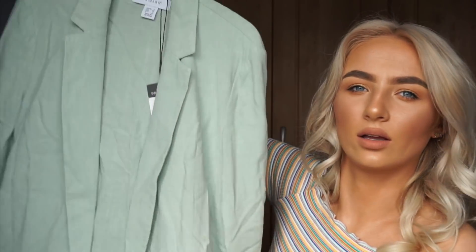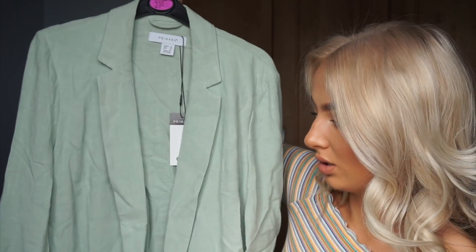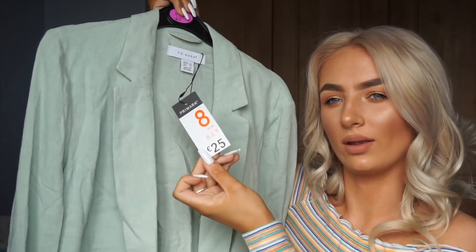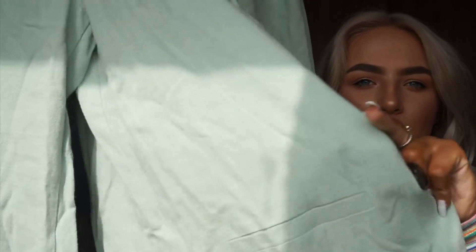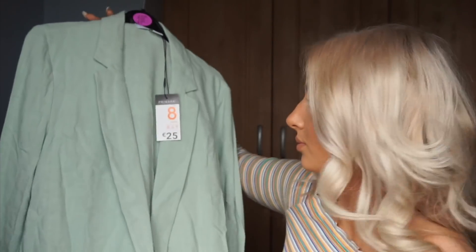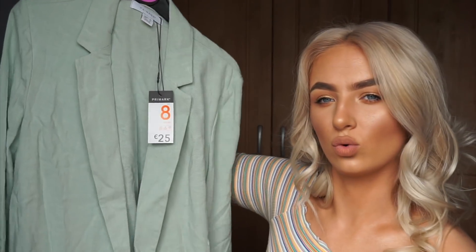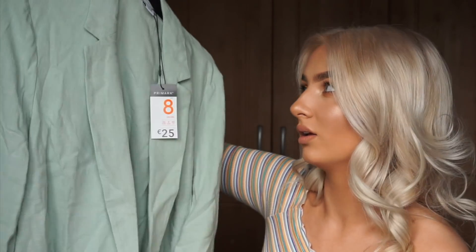I then got this mint blazer — a really nice summer colour. It was a size eight and €25. It's a bit crinkled from being in the bag, but it has cute little buttons and pocket details, even though they're not real pockets which is a bit annoying. I'd wear it with white cycling shorts or nice jeans, or even as a blazer dress. I'd recommend sizing down as they're quite oversized.